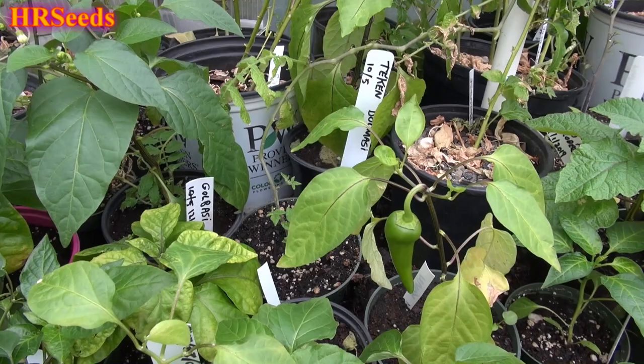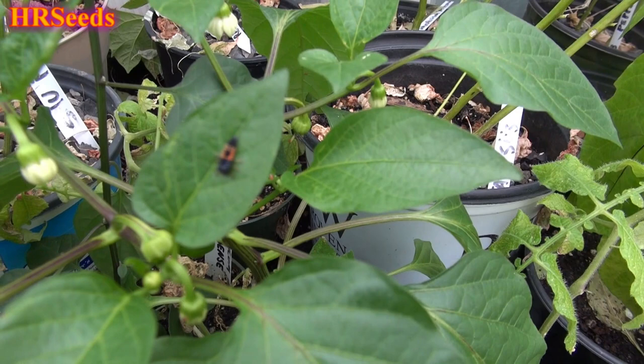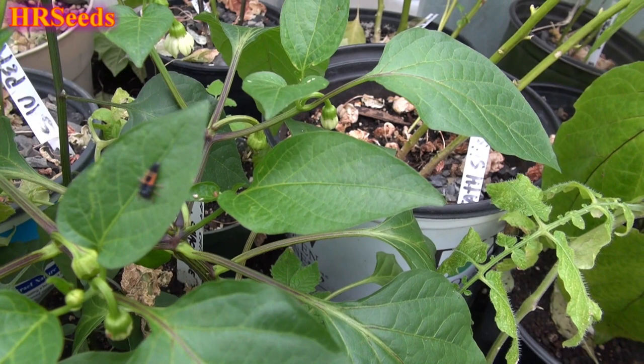Ladybugs are definitely a plus when it comes to controlling insects in your garden. Now a handful of ladybugs isn't going to do a whole lot, but if you've got enough of them, yeah, they can really curb the problems with aphids. They're really big on killing aphids and thrips and all that stuff. This is what you want to see — you want to see these guys right here.